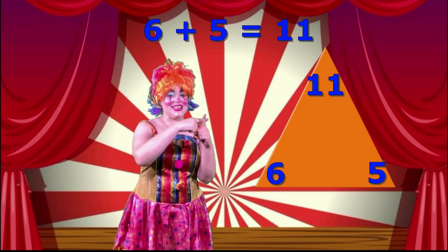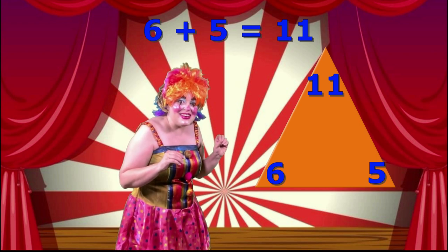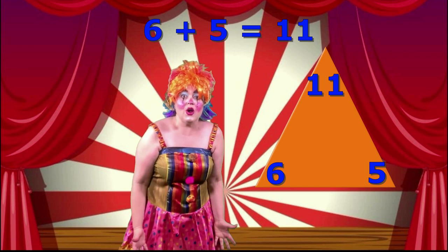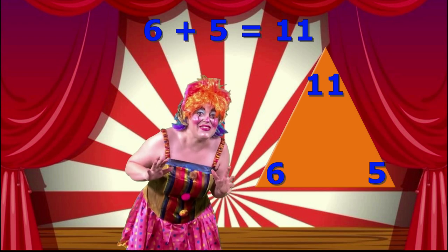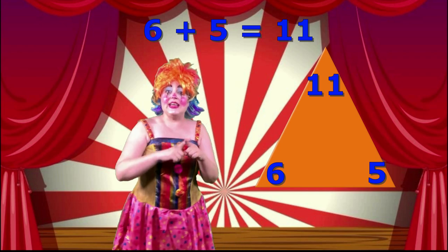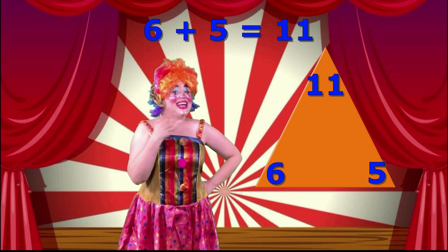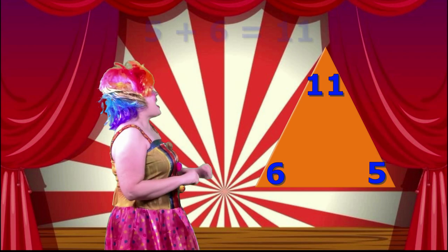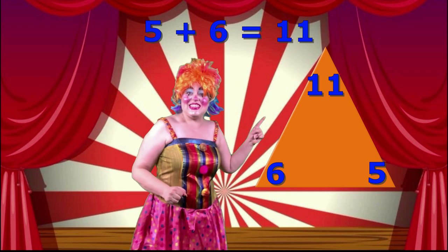But there's another plus sum that we can write using these three numbers! Do you remember what it is? If you remember what it is, write it on your whiteboard! Now, remember, you're using the numbers six, five and eleven! Write another plus sum — you can't use six plus five equals eleven because we already wrote that! But there's another one! Really good! We flip the addition sum and we write five plus six equals eleven! So, we have written two addition sums to go with this number trio!